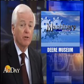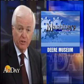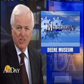Meanwhile, the company announced Tuesday that it plans to build a new museum in Iowa. Construction on the John Deere Waterloo Tractor and Engine History Museum will begin later this year in Waterloo, Iowa. They plan to open the new attraction in 2011. Deere says the museum will include artifacts and interactive exhibits to celebrate the history and growth of the tractor business at John Deere.